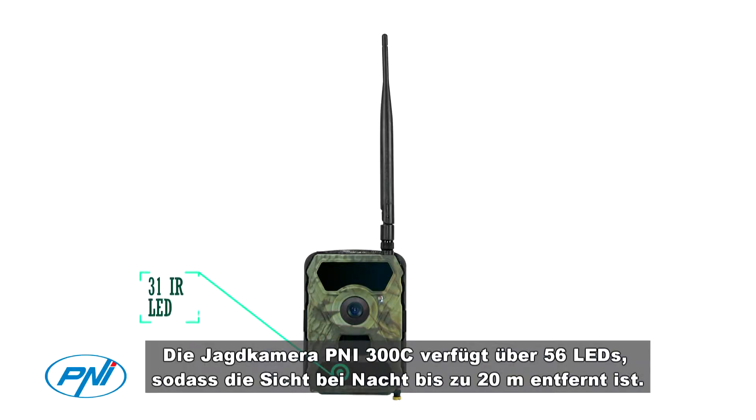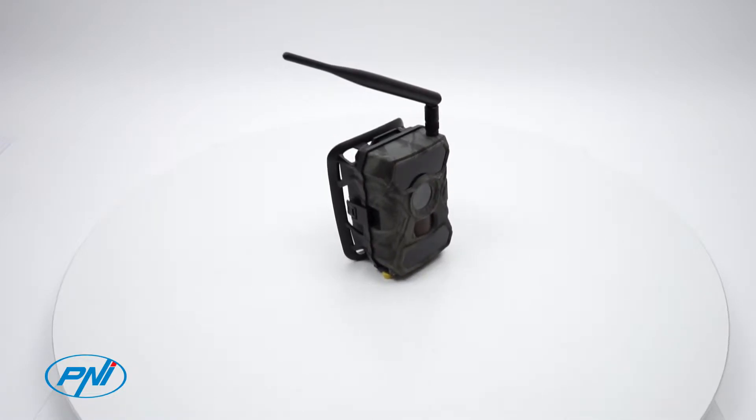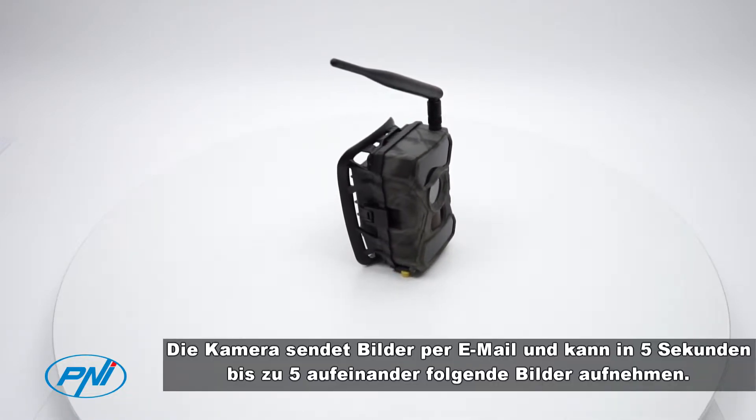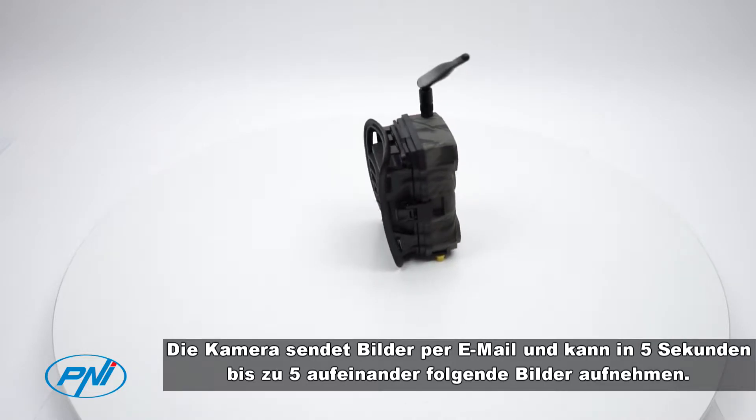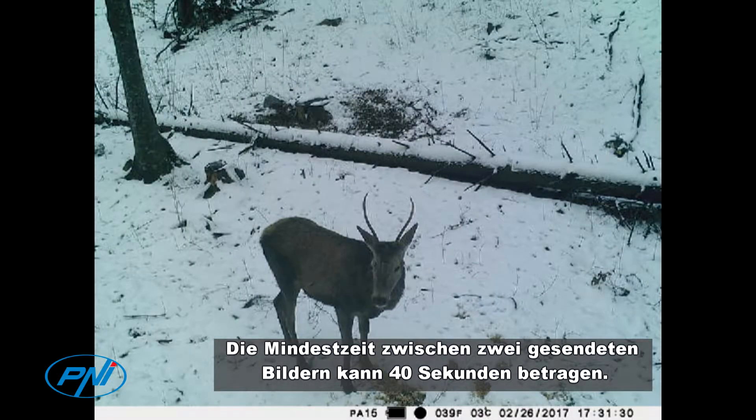The PNI 300C hunting camera has 56 LEDs, so nighttime visibility reaches up to 20 meters away. The camera sends pictures by email and can take up to 5 consecutive pictures in 5 seconds. The minimum amount of time between two pictures sent can be 40 seconds.